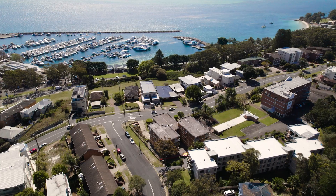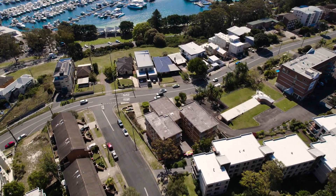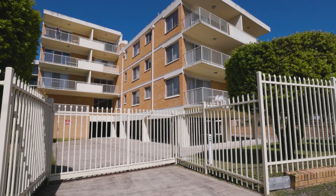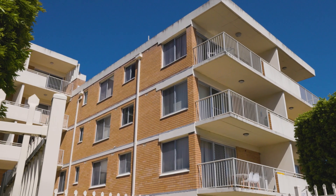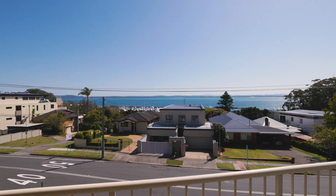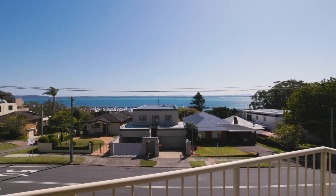If you've been waiting for an affordable Nelson Bay apartment with incredible views and a fantastic location, wait no more — this is the one you've been waiting on. Unit 6 Yarramundi enjoys the top floor north-eastern position in this prominently located complex, giving incredible views and access to the cooling nor'easter summer breeze.